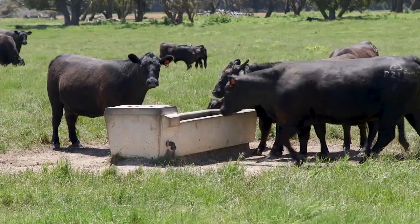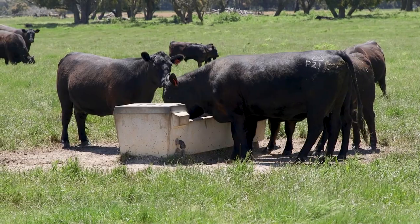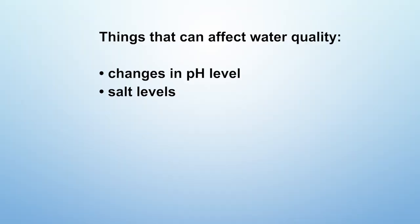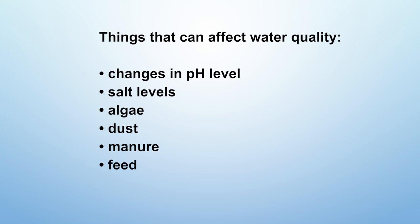A whole range of things can affect water quality and its suitability for livestock. This can include pH, salt levels, algae, and contamination even from dust, manure, or feed. Even water temperature can affect water quality. All of these things have an impact on the palatability of the water, making it less attractive to stock and thereby reducing consumption.